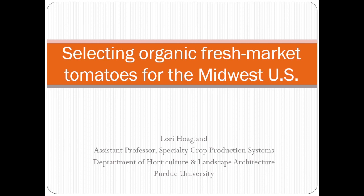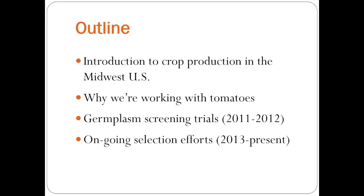I'm going to talk today about a project that John Navazio and I have been working on in terms of selecting organic fresh market tomatoes for the Midwest U.S. I'm going to give you a little bit of an introduction to the Midwest U.S., what our systems are like there, and explain why we chose to start working with tomatoes for this project. I'm going to discuss some germplasm screening trials we did in 2011 and 2012 and then talk about some of our ongoing selection efforts which started last summer in 2013.